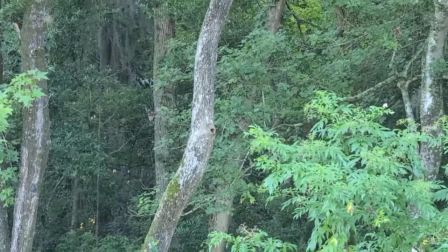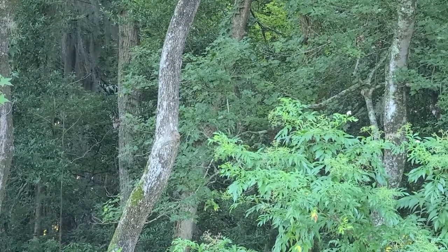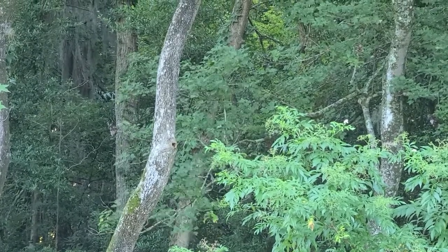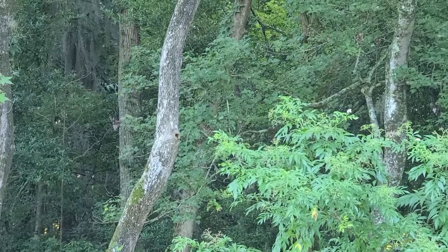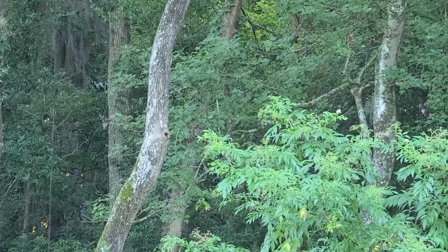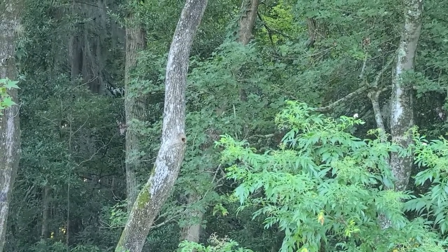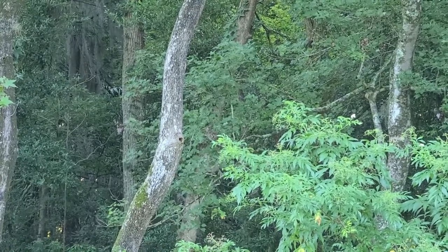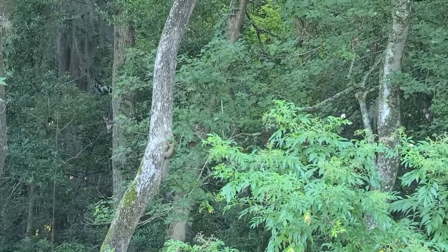I've got to be honest, I never would have thought a squirrel could even fit in that hole. If y'all know anything about squirrels and nest building or their habits, I welcome that in the comments below. I am in Northeast Florida — I am guessing that is a common gray squirrel.